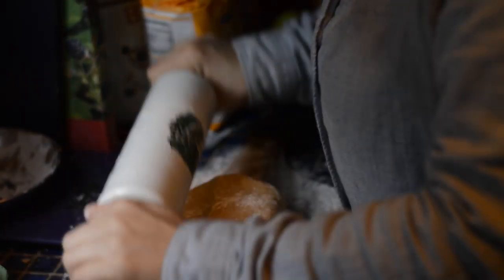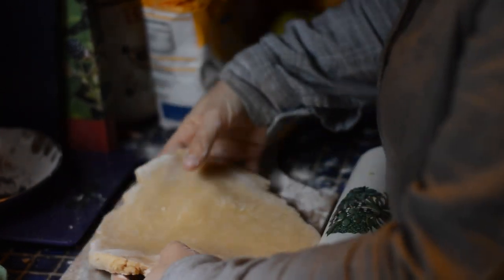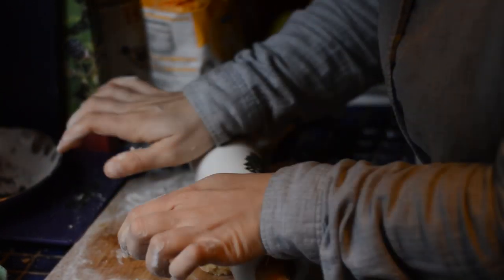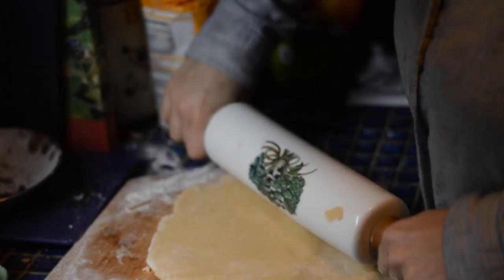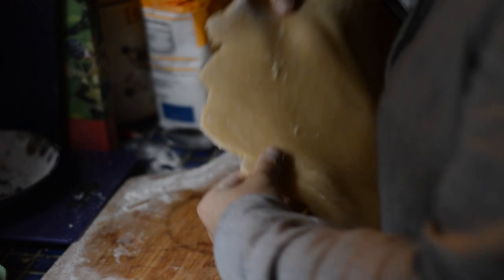Now I'm using a ceramic rolling pin that came with the boat, and it is actually really good for pastry — it keeps everything nice and cold so you're not in as much danger of overworking the dough. You'll notice there are some cracks in the dough.